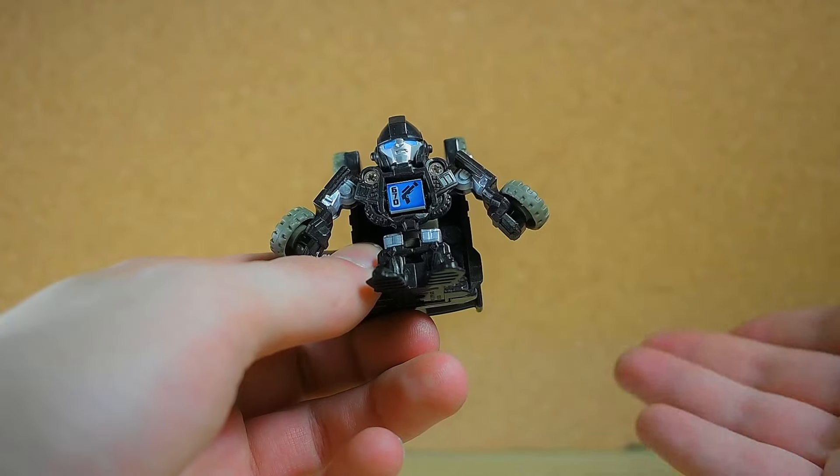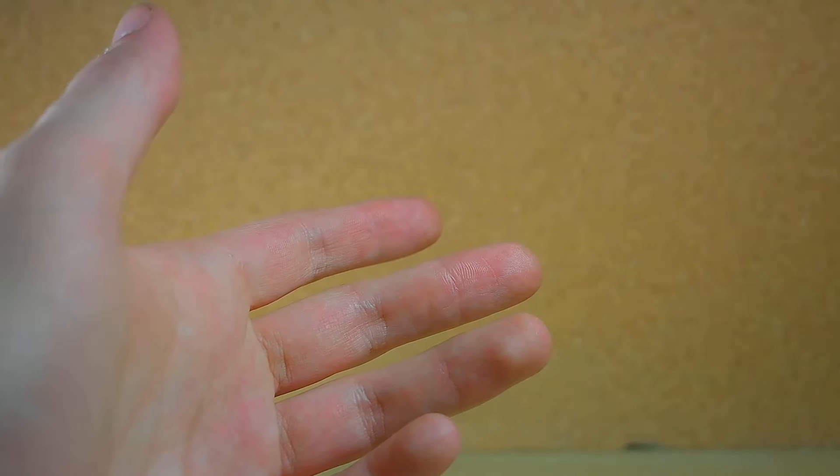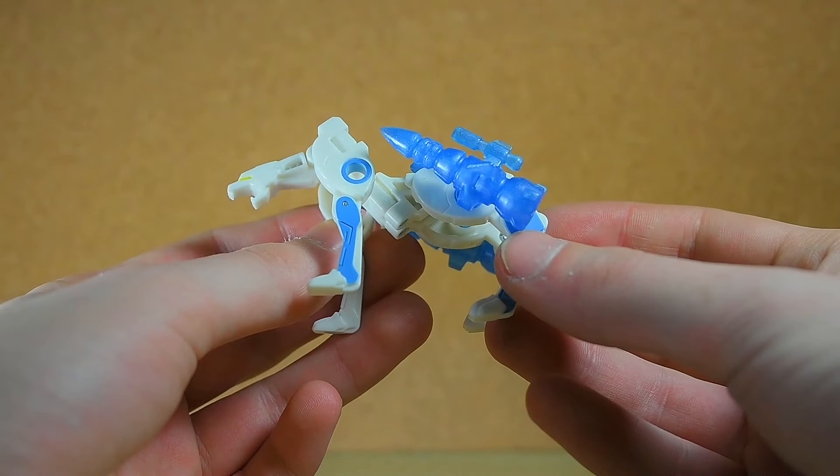Moving on, we also have a Bot Shots — I think this is Ironhide, and he transforms simply by pushing the front. And there he is — the camera's a little blurry but that is Ironhide and he looks adorable. I kind of missed the Bot Shots.